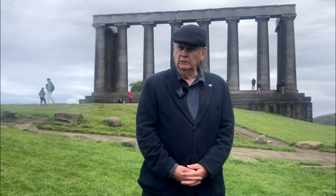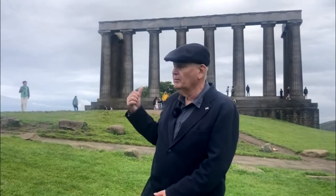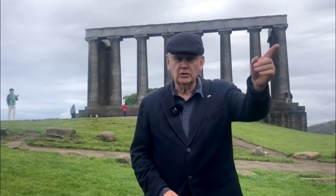Hello, I'm Stuart McHardie and I'm here on Edinburgh's Calton Hill to tell the story of two monuments — the one behind me, and another one just over the road called the Political Martyrs Monument.